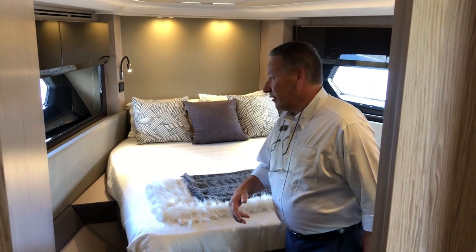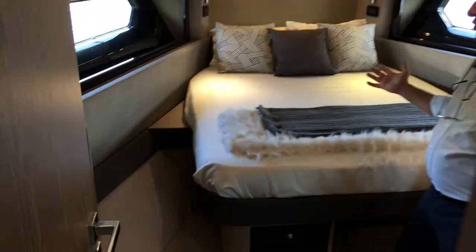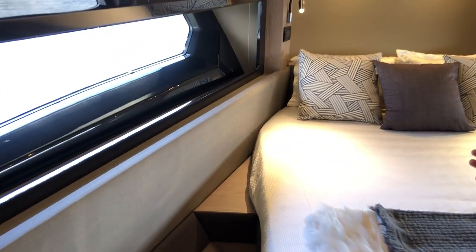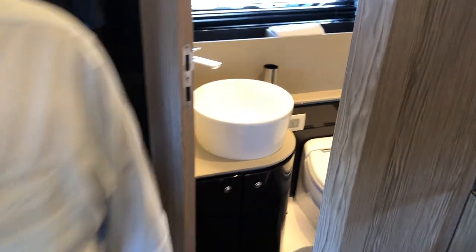As you can see, Azimut uses beautiful, well-appointed fabrics. The big windows in the hull give you lots of natural lighting in here. There's a queen-size bed and also an en suite head and shower.